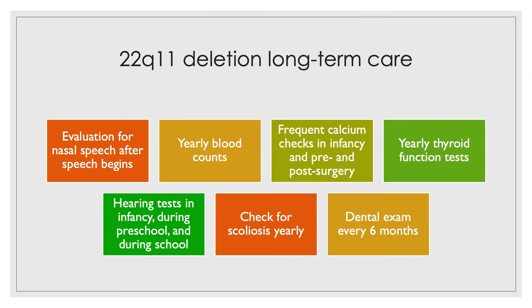Long-term care plans for a child with 22Q11 deletion syndrome include evaluation for nasal speech once a child begins talking, blood counts each year, frequent calcium checks in infancy and pre- and post-surgery, thyroid function tests each year, hearing tests in infancy during preschool and during school, and evaluation for scoliosis or curvature of the spine each year.